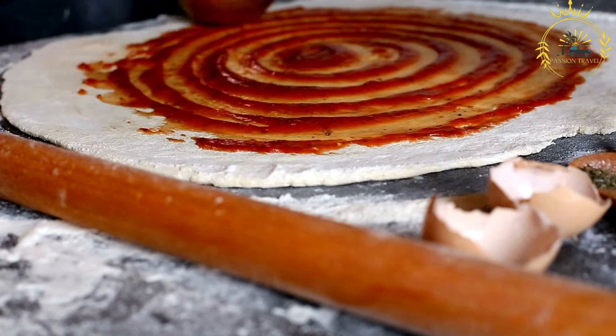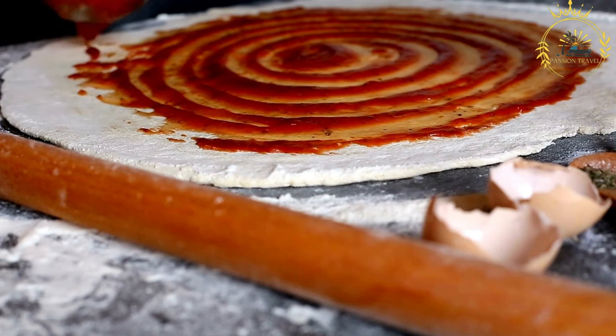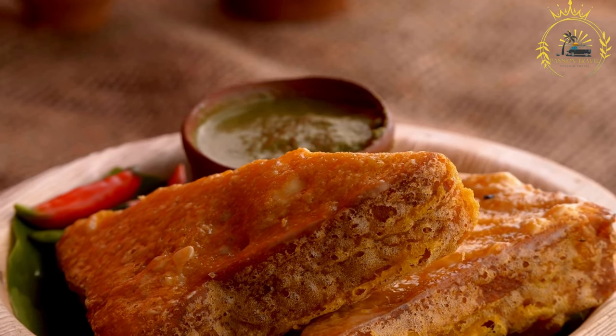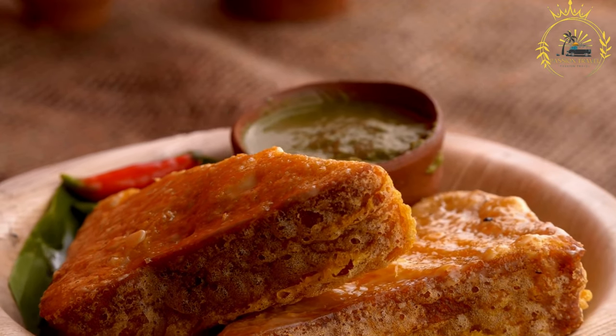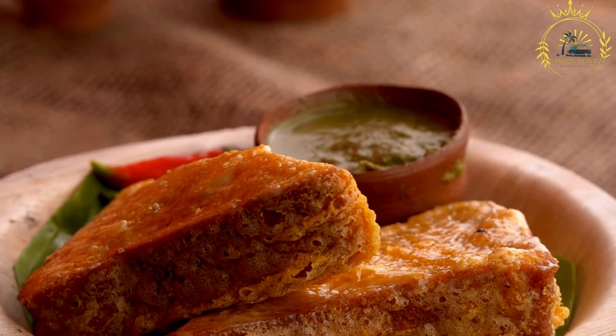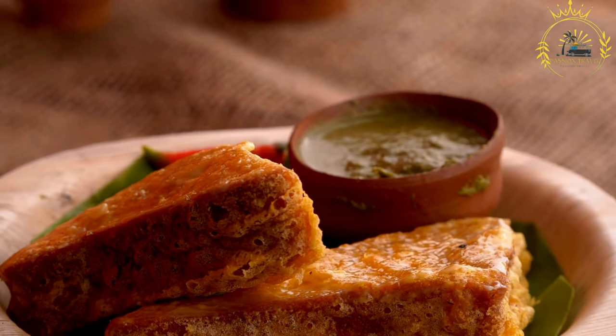Kilimanjaro Pizza is a popular street food in Tanzania, known for its simplicity and satisfying flavors. It's a versatile snack or meal that can be customized to suit various tastes. When visiting Tanzania, particularly in regions near Mount Kilimanjaro, trying Kilimanjaro Pizza is a must to experience the local culinary culture.